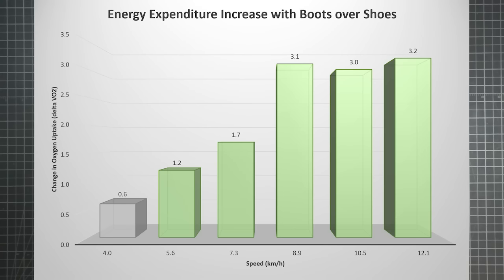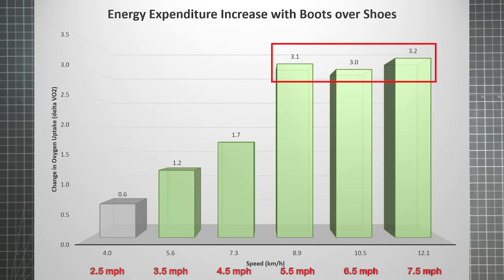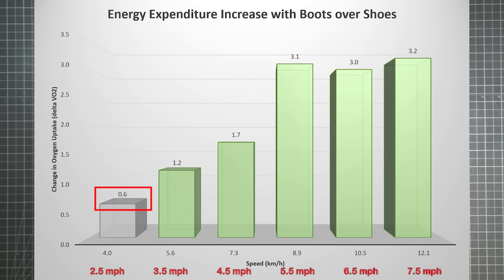Going back to our graph — where does that fit? Right here: 4 kilometers per hour is 2.5 miles per hour. So none of the most dramatic declarations about the energy cost of wearing boots have any realistic relevance to the average backpacker, because they apply to running, not walking. A hiker suffers less than a fifth of the boot penalty that the average trail runner experiences.